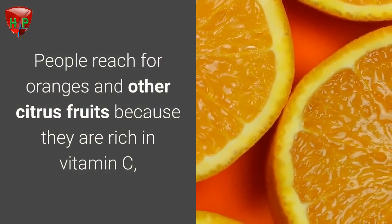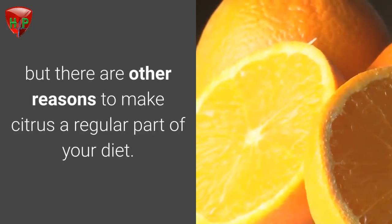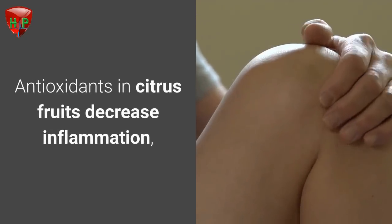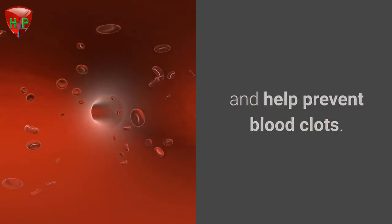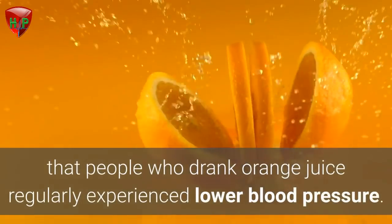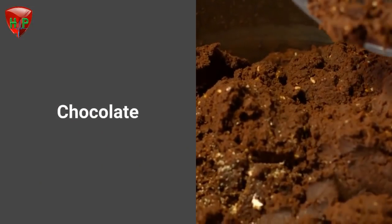Citrus fruit. People reach for oranges and other citrus fruits because they are rich in vitamin C, but there are other reasons to make citrus a regular part of your diet. Antioxidants in citrus fruits decrease inflammation, boost circulation, and help prevent blood clots. Results of one study found that people who drank orange juice regularly experienced lower blood pressure.